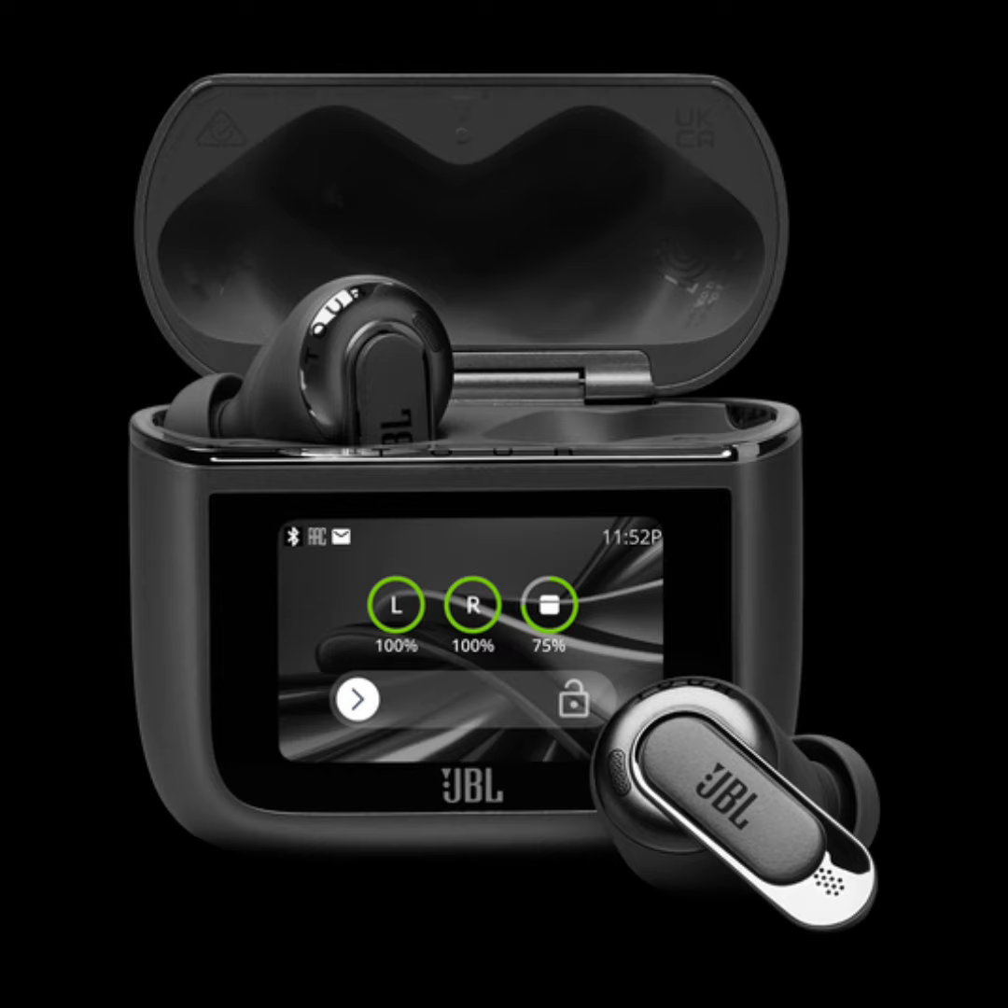In terms of battery life, the Tour Pro 3 offers up to 11 hours of playtime, and the charging case adds another 32 hours. The JBL Tour Pro 3 is available in black and latte colors with a price tag of $300.